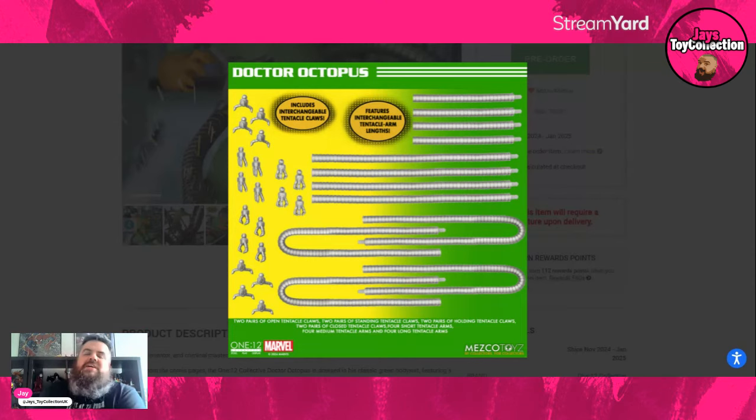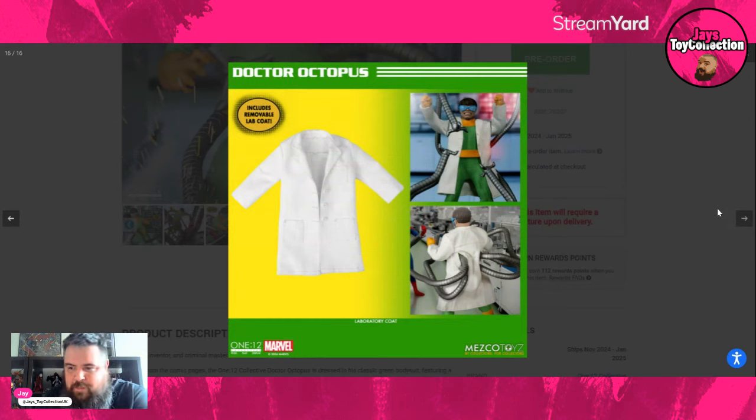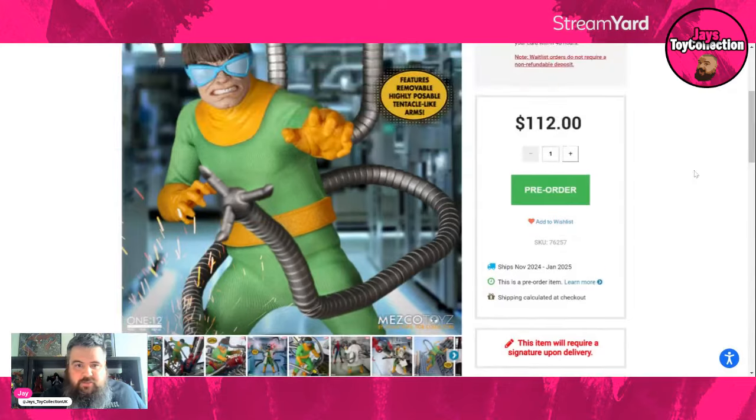Here are your interchangeable tentacle lengths — short, medium, and large, so three different sizes. That's something I didn't expect with this figure. We're getting an absolute bunch of interchangeable tentacles: splayed-out claws, grippy ones, shorter ones, wider ones. You can do any version of classic Doc Ock you want with that selection. The big ones are presumably for making him stand or wrapping around Spider-Man; the short ones if you're tight on shelf space; and the medium ones if you're Goldilocks. And then there's the removable lab coat — that's the last picture, and unfortunately no lab accessories, which is a disappointment. I was hoping for beakers, lab bottles, some equipment, but they have given us way more tentacles than I expected.